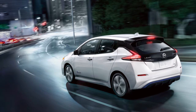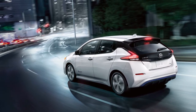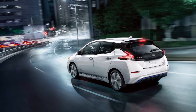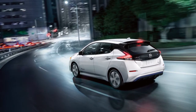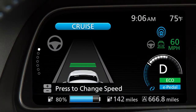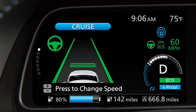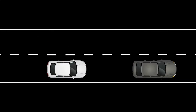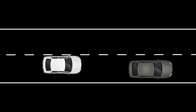The ProPilot Assist System is a hands-on driver assistance system that provides limited lane keeping, throttle and brake control assistance for the driver. It is not a self-driving system. It uses an enhanced version of Intelligent Cruise Control or ICC system along with a steering assist system to help maintain both distance from preceding vehicles and vehicle lane centering.